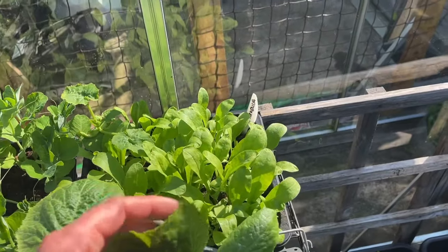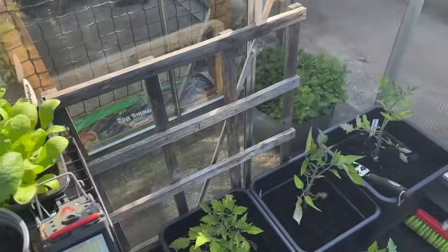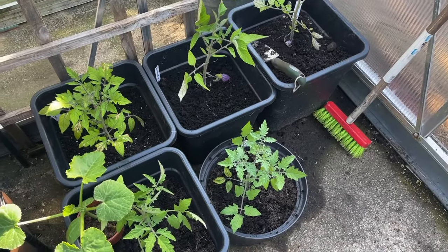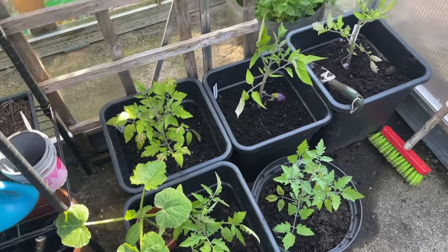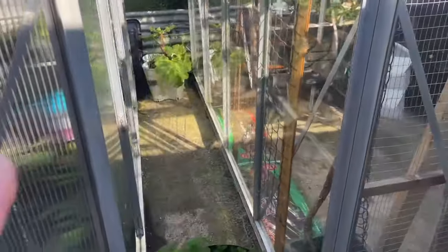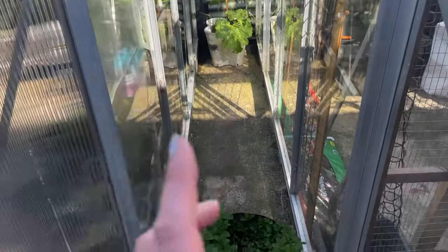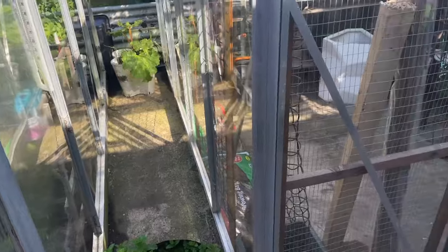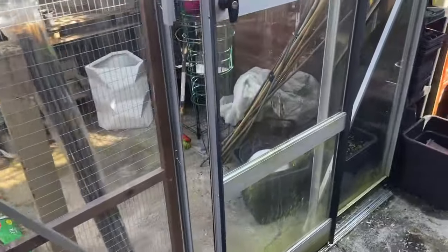In here I've got some peas, more courgettes, calendulas to go in the front baskets, and a few more tomato plants. Outside it's a bit messy — we're in the middle of doing a few bits. There's a space here with rhubarb and mint, but I'm thinking I might stack up some potato plants there.